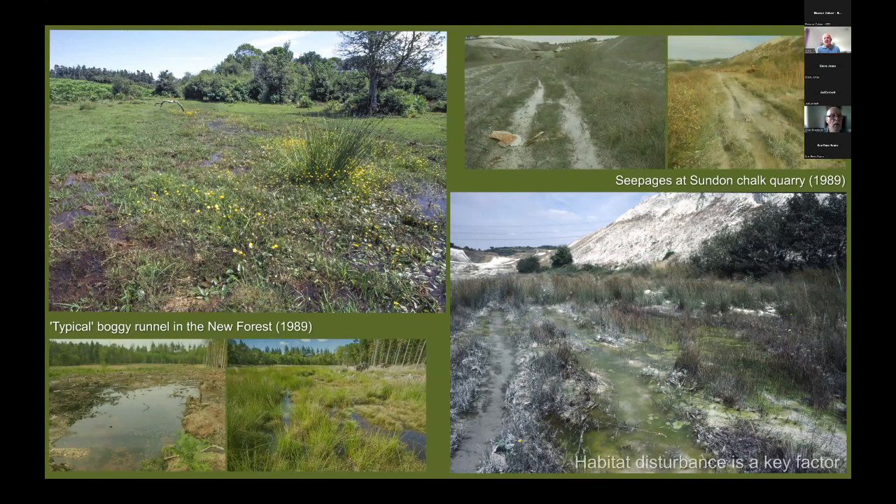One of the things these sites have in common is a lot of habitat disturbance. In the New Forest there is heavy poaching by ponies, cattle, deer, and also forestry operations. The bottom photographs show Stockley Enclosure next to Round Hill campsite in the New Forest, and I saw this site evolve from being recently cleared to becoming one of the best sites in Britain for scarce blue-tailed damselfly — with literally hundreds of individuals. Similarly at Sundern, four-wheel-drive vehicles and motorbikes were churning up the habitat, creating runnels not dissimilar to the disturbance caused in the New Forest.